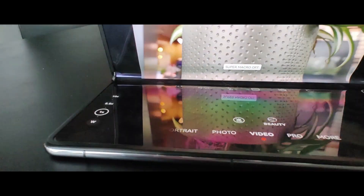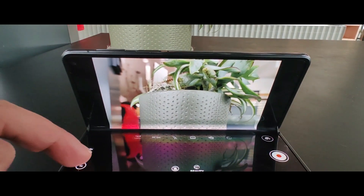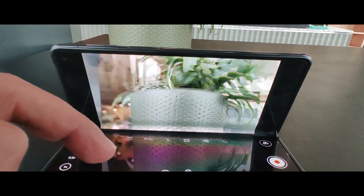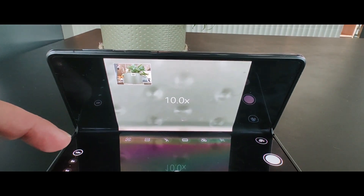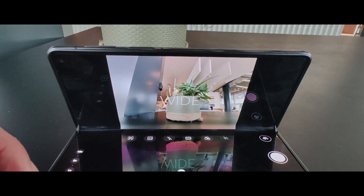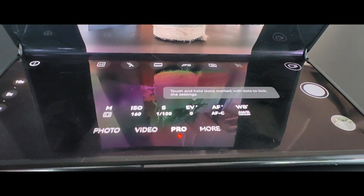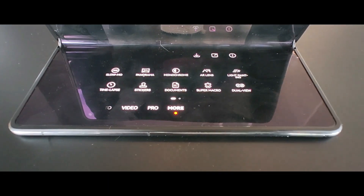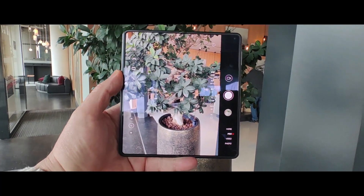It has a special treatment for stability and durability during years of use. We see here the 5× optical zoom and 10× digital zoom, and the wide lens as well. It has all the features to capture a good picture. It has a pro mode, the full Huawei photo system — dual view and all these professional modes. Here we are taking a picture.